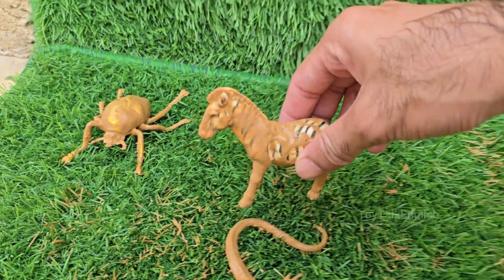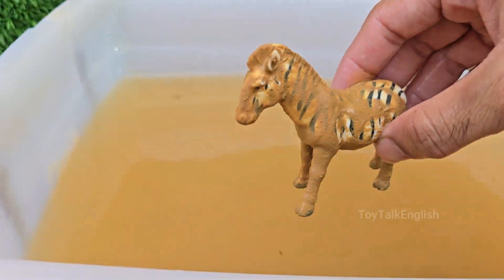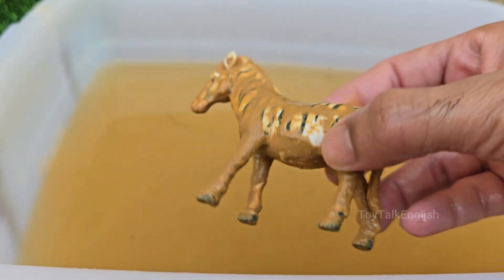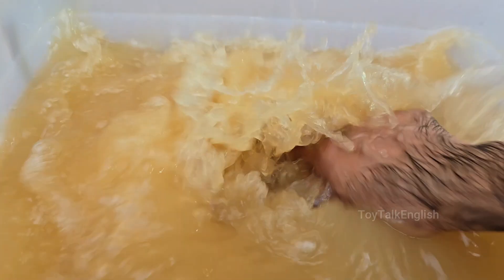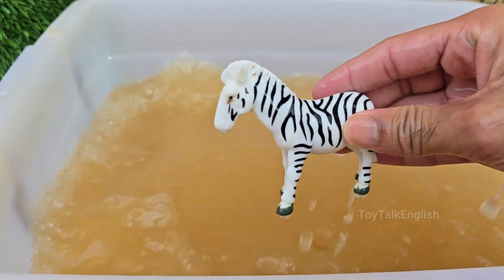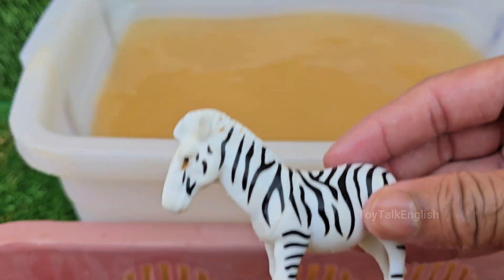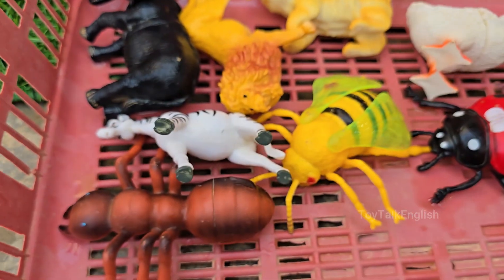Zebras belong to the horse family, Equidae, and are close relatives of horses and donkeys. Zebras can run up to 65 kilometers per hour (40 miles per hour) to escape predators. Zebras eat mostly grass, but also leaves, herbs, and bark when grass is scarce. Zebras live in groups called herds or harems.